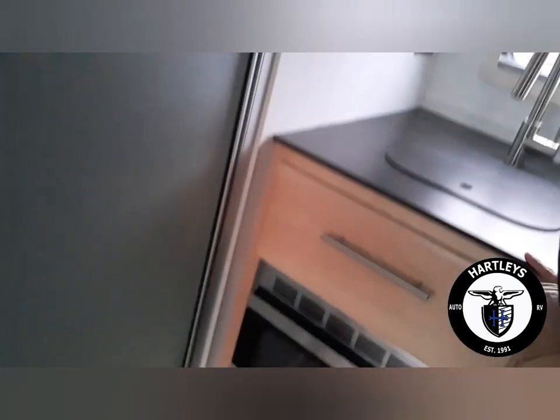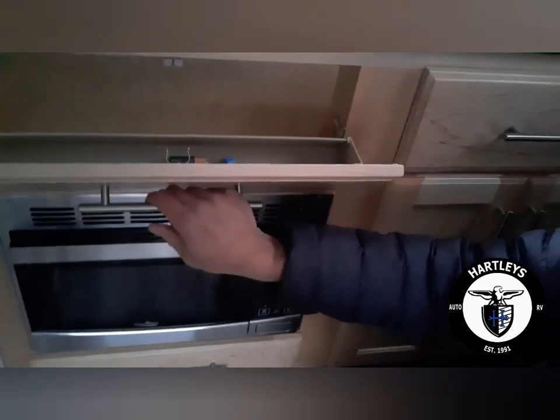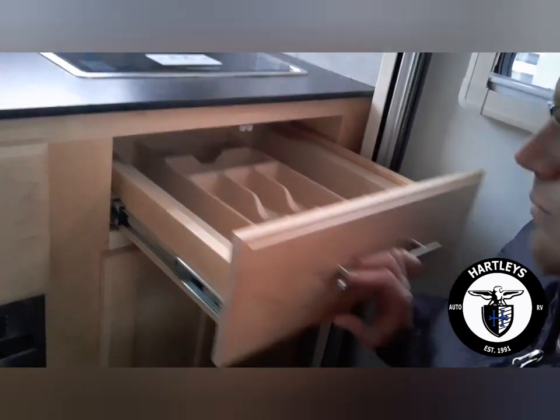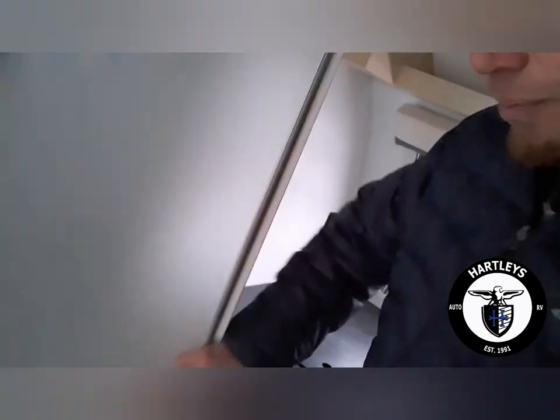We're going into underneath the kitchen portion, and then we'll go into the bathroom. This is a wet bath. You'll see right up front we have our shower head and the water controls, and then our toilet.